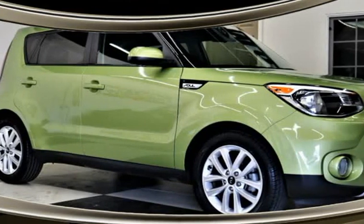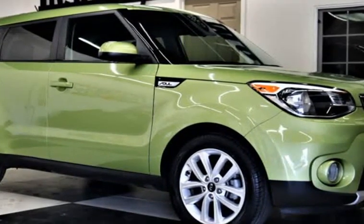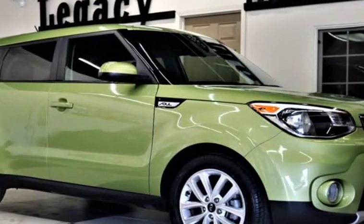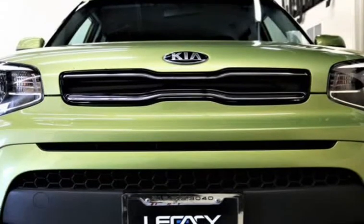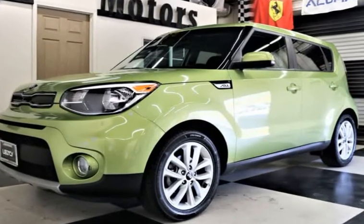This 2019 Kia Soul is brought to you by Legacy Motors Inc. This is a 2019 Kia Soul Plus Plus Wagon 4-cylinder, 2.0-liter automatic in beautiful lime green and black clothing interior.